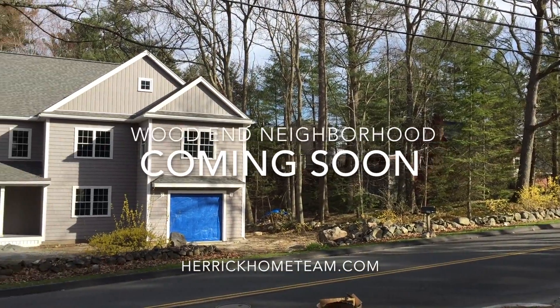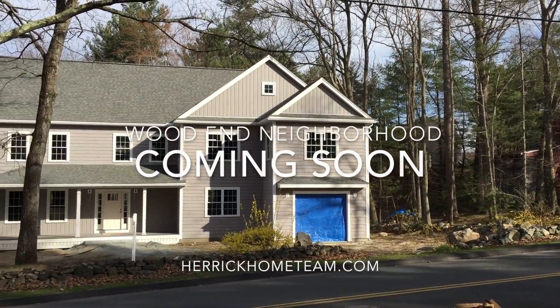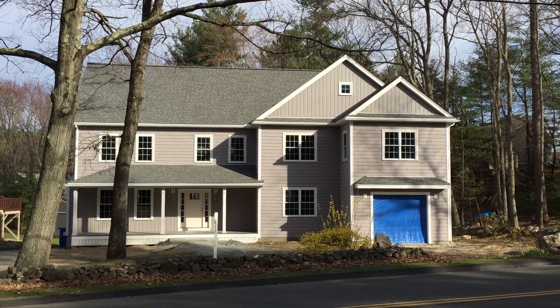Hello, this is Karen Herrick. I just wanted to give you a quick preview of a home that's nearing completion in my neighborhood.